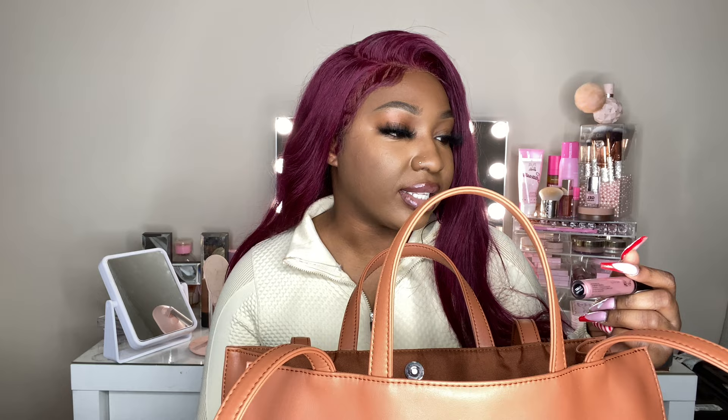The next thing I have is my NYX Lip Lingerie gloss in the color Honeymoon, which I picked up by accident because I was trying to get the liquid lipstick in Honeymoon. I still swear by the NYX Lip Lingerie lip products. This is a really good gloss though — a nice pinky nude, great as a topper, but it is very thick. If thick gloss isn't your thing, I wouldn't recommend it, but it's a really nice gloss.